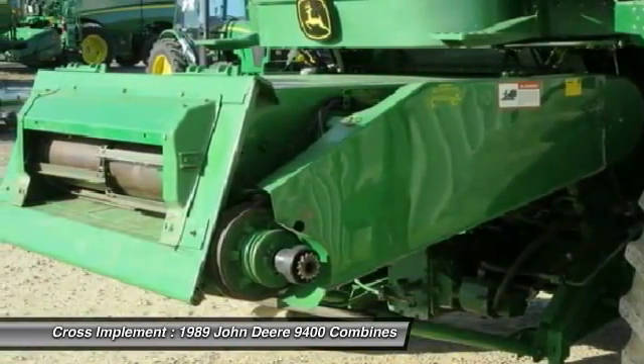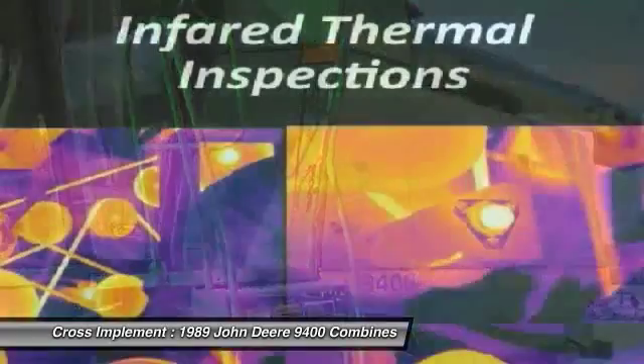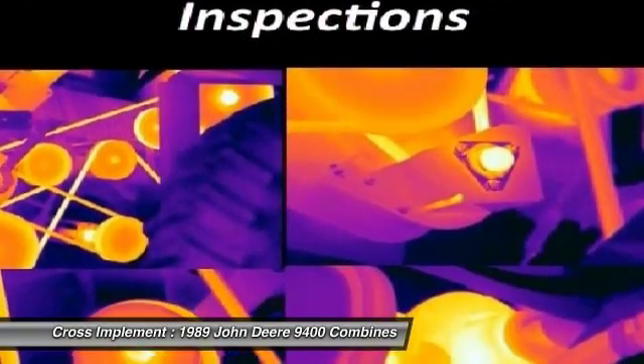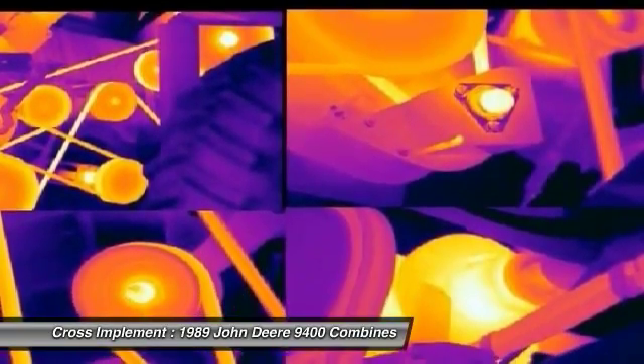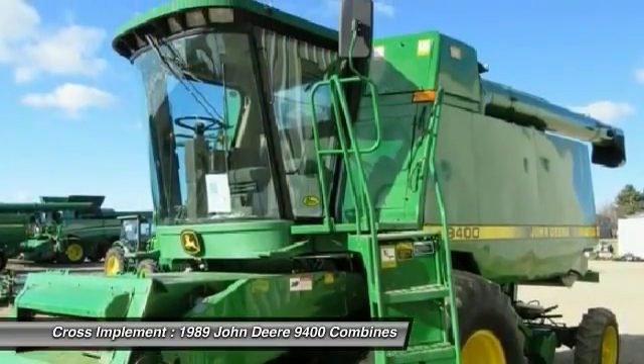A complete thermal inspection report reveals temperature abnormalities of drives, belts, bearings, and primary electrical components. This report shows belt alignment, bearing wear, and hot spots in the electrical system, offering the best harvesting value.